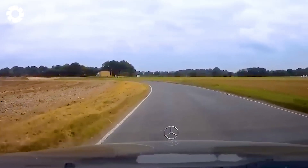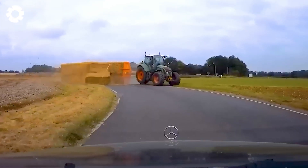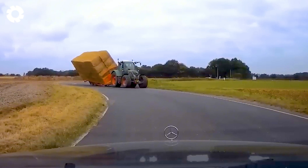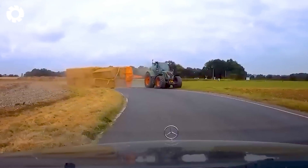It was terrifying to witness the large tow truck carrying massive loads speed through a corner too quickly, causing the entire cargo to tumble off. The chaotic scene with the shattered goods clearly demonstrated the danger of operating at high speeds.